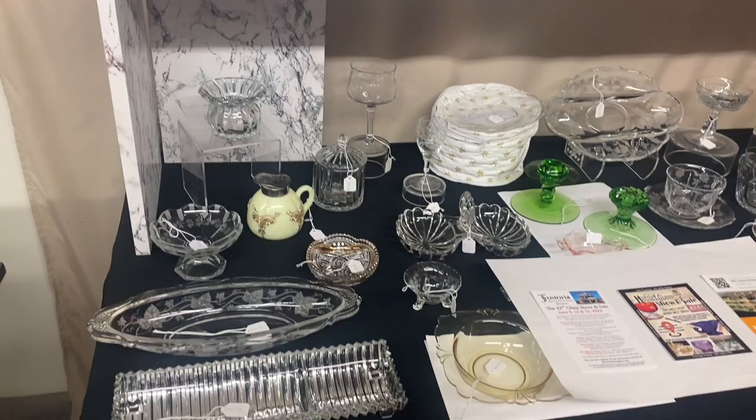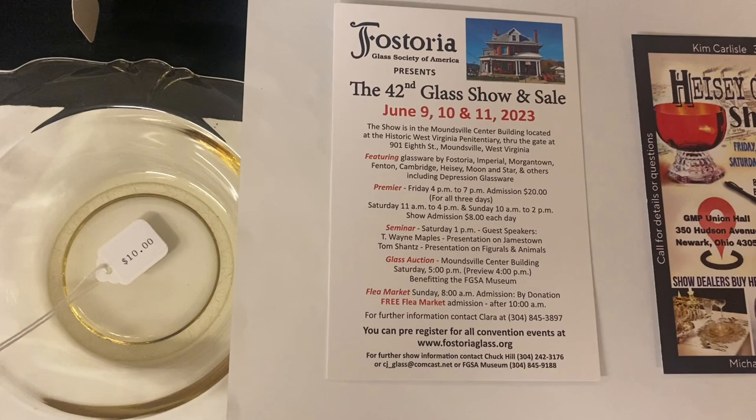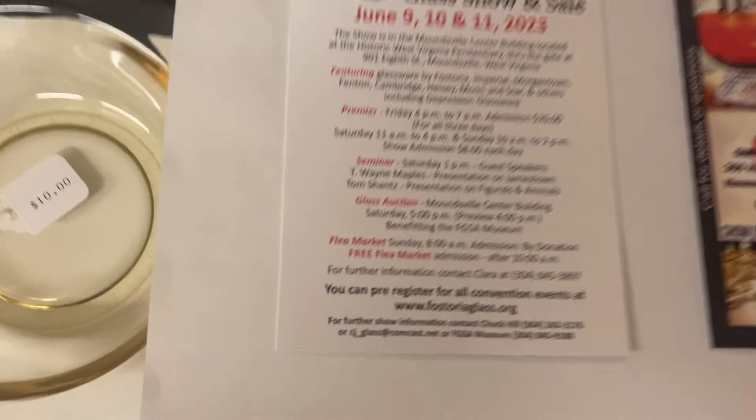We're going to give you a quick preview of what's on the table, then we'll come back because I've got three shows to promote coming up in June. First show, we have the Fostoria show — it's going to be June 19th and 11th. On Friday night you can get in for $20 a piece admission, or $10 a piece admission, but it's only good for Friday night. Then you have to pay again on Saturday and again on Sunday if you want to come back.